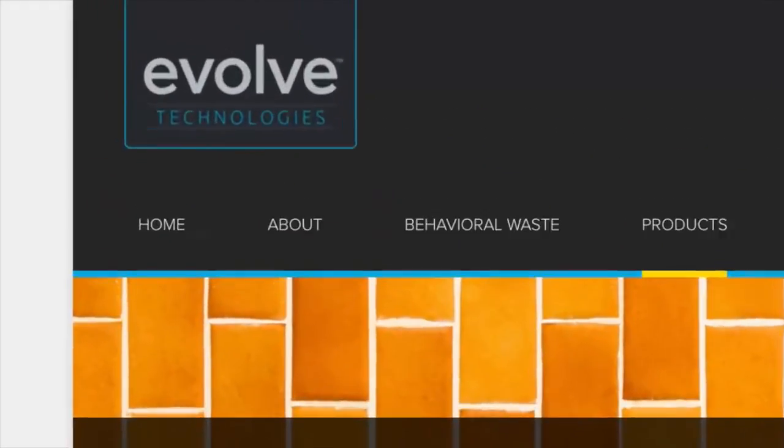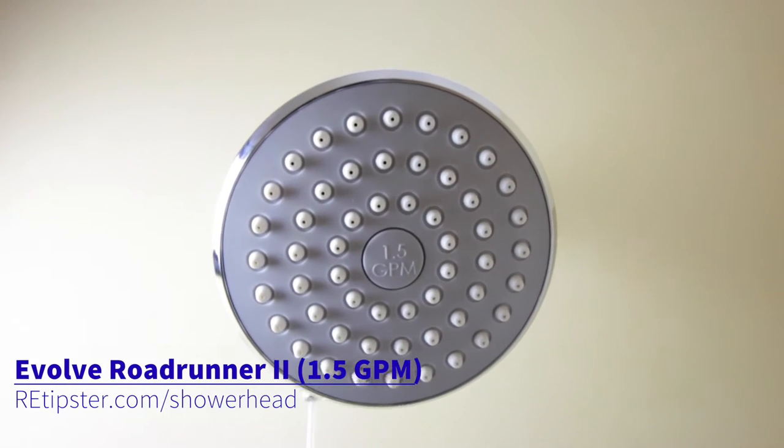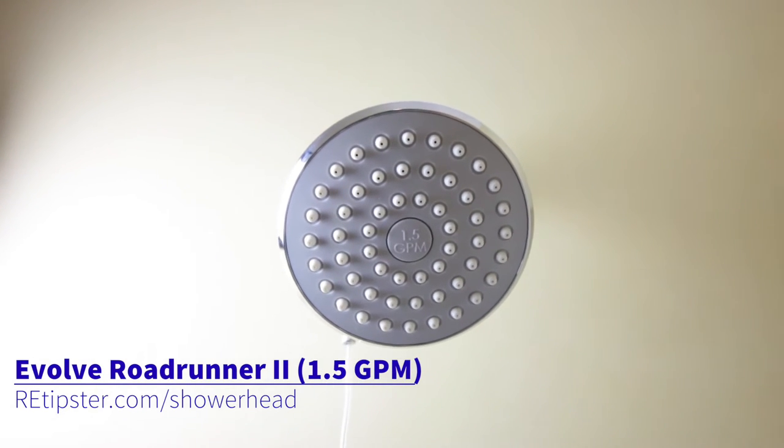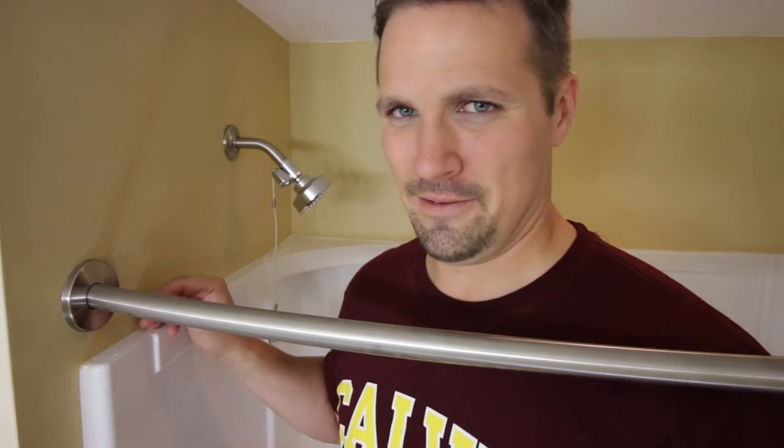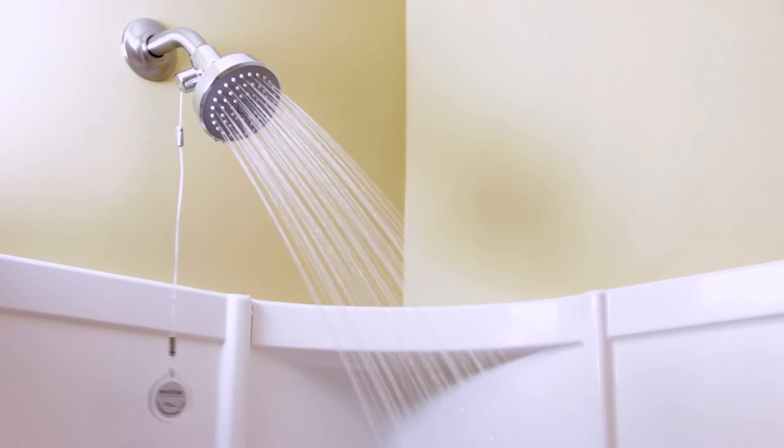The next thing I want to show you is this shower head here from a company called Evolve. I just discovered this shower head a couple years ago—it's pretty cool. Basically there are two unique things about it. First of all, it only uses 1.5 gallons per minute, which is pretty common for low flow shower heads. What makes this one so unique is that when you turn it on and you're waiting for the warm water to come through—typically 30 seconds to a couple minutes—once the warm water starts coming, it will shut off, and then you have to pull a lever to keep it going. So if you turn the shower on and leave for five minutes, all that water being wasted isn't going to happen with this.